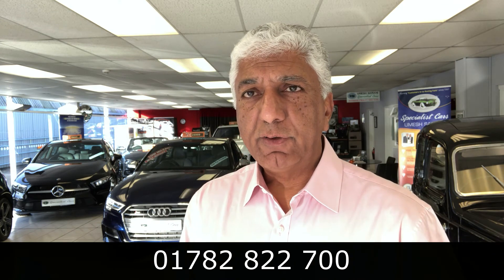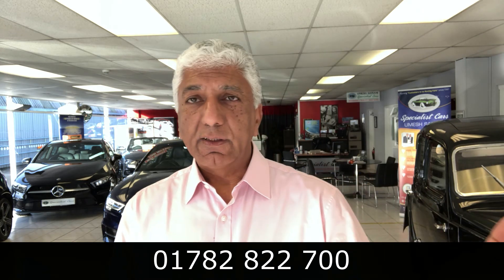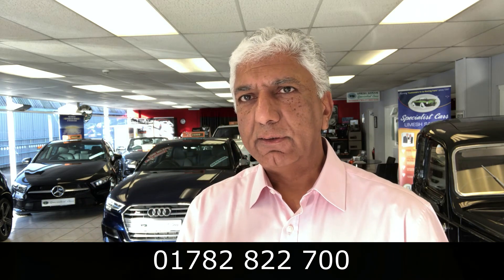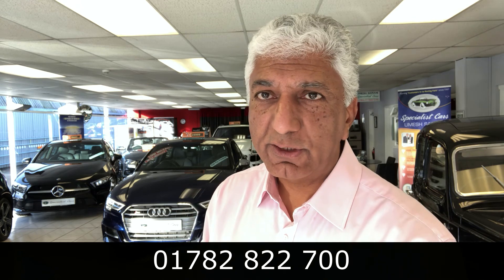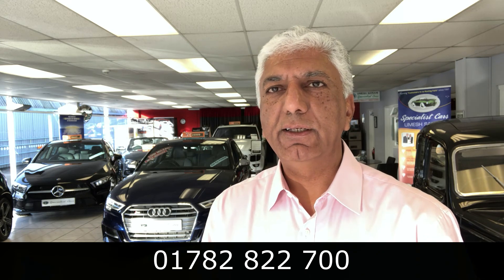Ideally I'm looking to buy cars that are three, four, or five years old with around 40,000–50,000 miles maximum. However, if you've got a 10- or 12-year-old car with 10,000–40,000 miles, I still buy it. Recently I bought a Mercedes that was 10 years old with 11,000 miles, and I'm hoping to get an 11-year-old Mercedes with 25,000 miles. Age doesn't really matter — if it's low mileage and ticks all the boxes, I'll happily buy it.